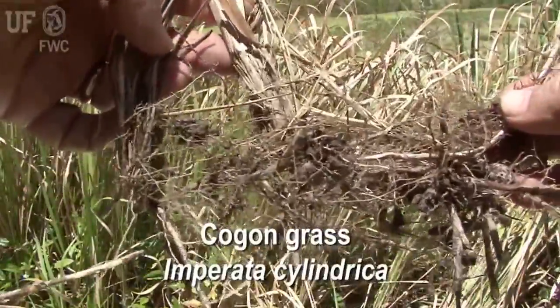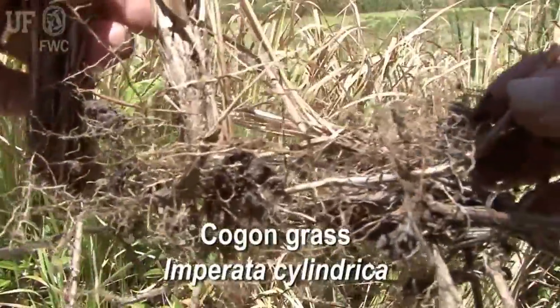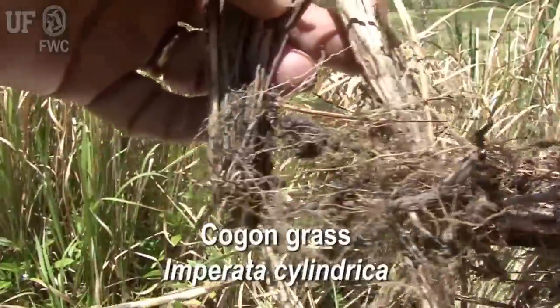Cogongrass is a perennial grass with extensive rhizomes. The majority of the biomass of the plant is underground, so when you damage the top part, there's plenty of energy reserves for it to bounce back.